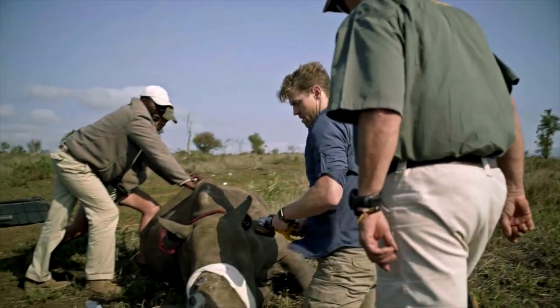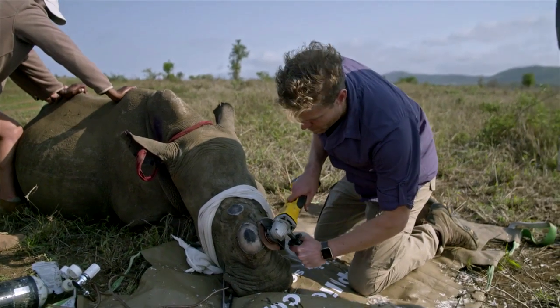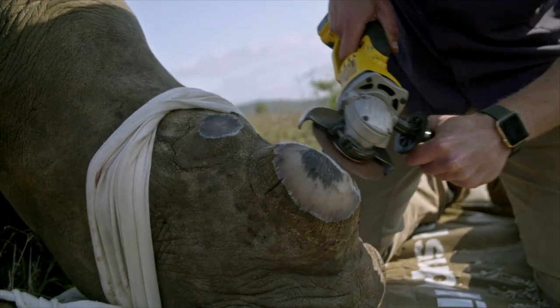It's unfortunate that poaching has driven us to dehorning rhinos, and some people are certainly against the idea of removing a rhino's horn. They feel like it takes away the normal behaviour of a rhino. The counter to that is that the rhino's not going to be able to show any behaviour if it's been killed. So I'm on the side of removing the horn — it's the most logical thing to do. If you take away the whole reason for someone poaching that rhino, then surely that's a positive step ahead.